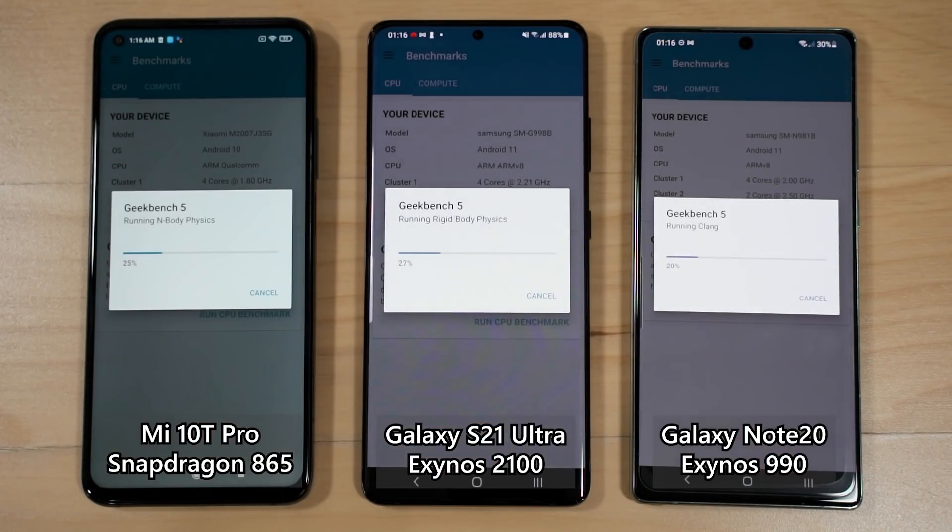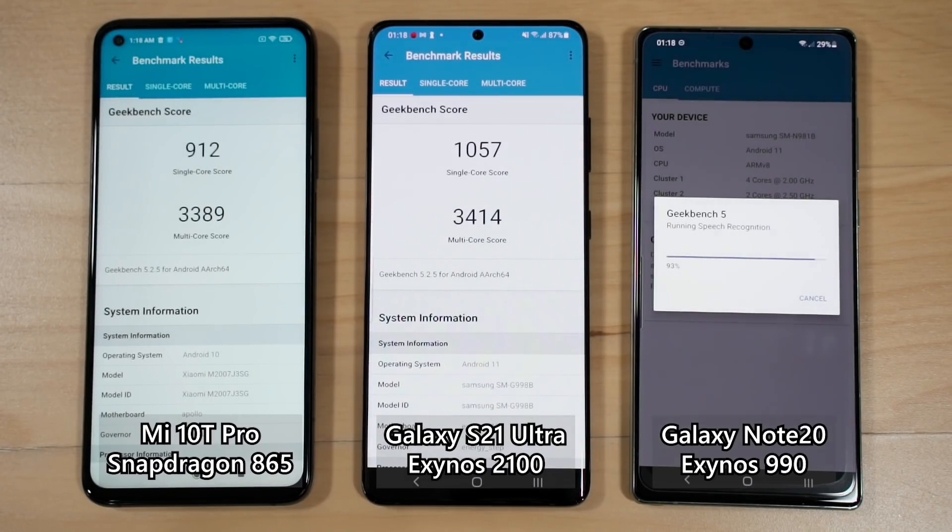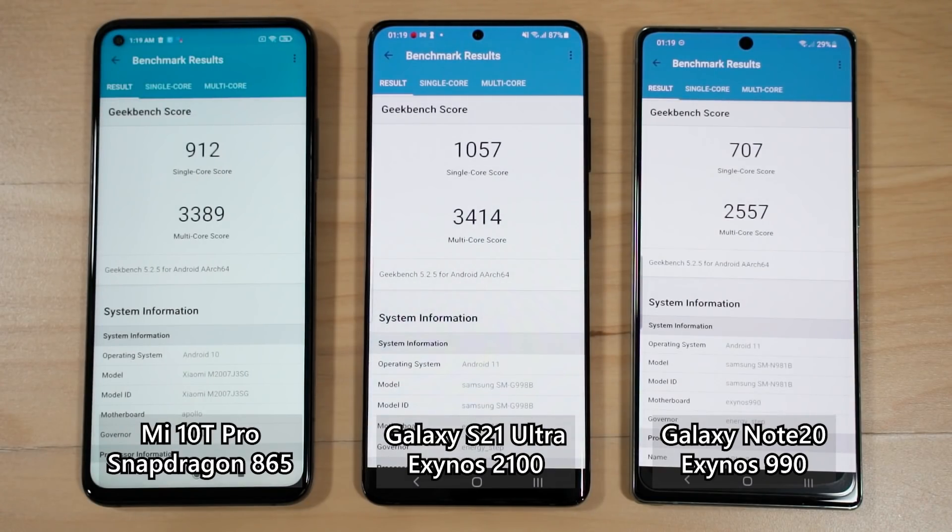Moving on to Geekbench, the Galaxy S21 Ultra's CPU benchmark is substantially better than both comparison phones in single-core and multi-core performance. Against the Exynos 990 specifically, single-core performance improved 1.5 times and multi-core improved 1.33 times — a huge generational leap for the Exynos 2100 over its predecessor.